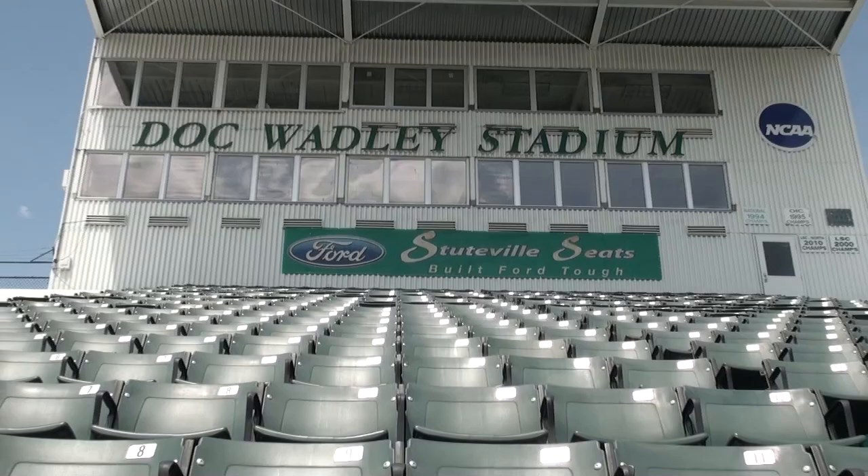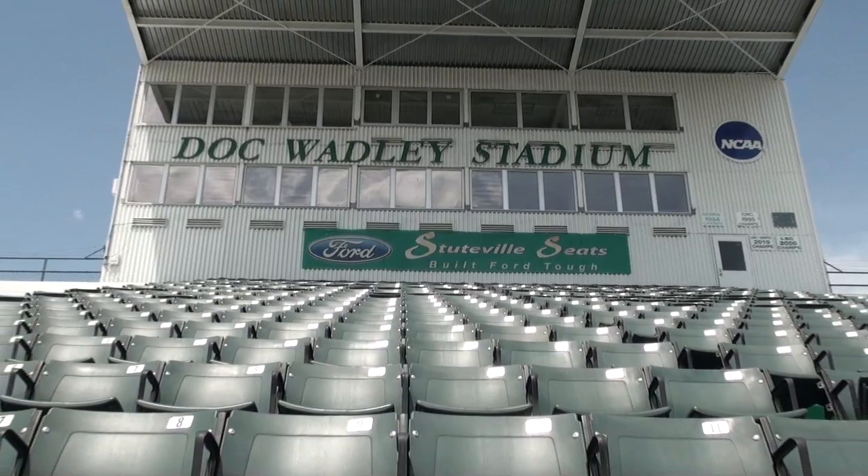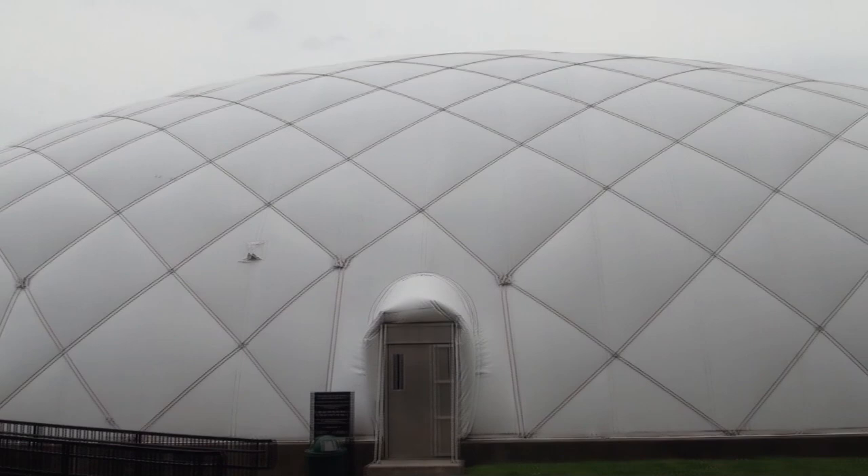As we look at the stadium, you'll see at the top the press box, which has just recently went through a renovation itself. And then just behind the home stadium, of course, is our indoor facility — the bubble, as a lot of people like to call it — which houses both our weight room and a 35-yard football practice facility.